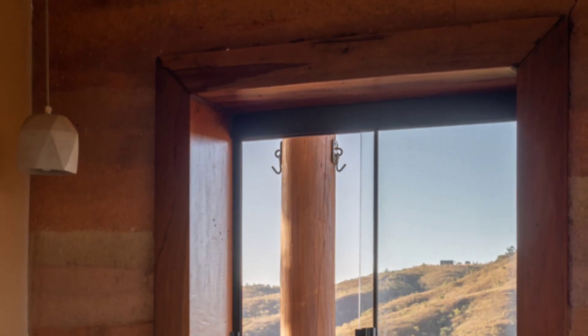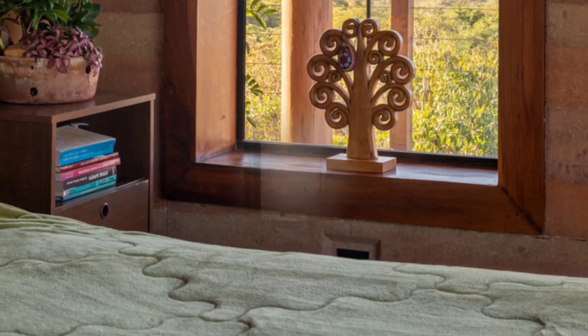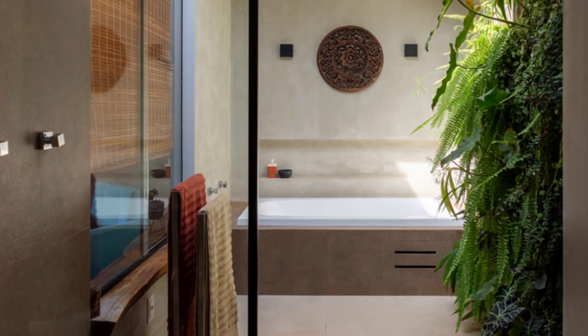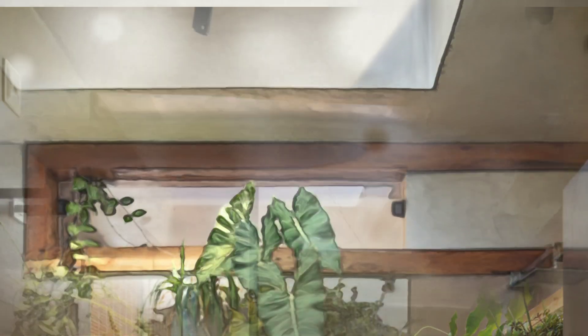Natural elements play a vital role in the house's design. Sunlight, harnessed through skylights and large windows, eliminates the need for artificial lighting during the day and heats the water for domestic use. Cross-ventilation ensures a cool and comfortable indoor environment, reducing the reliance on air conditioning.